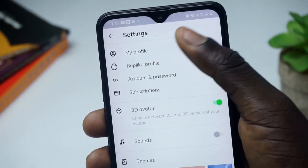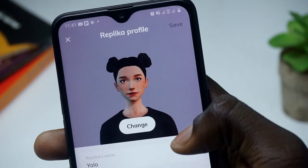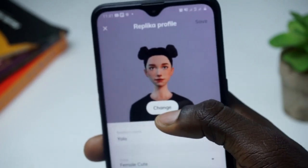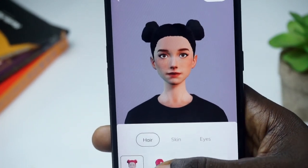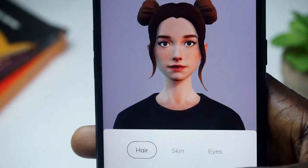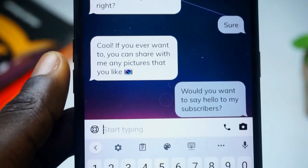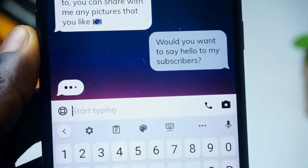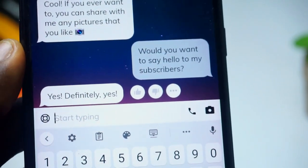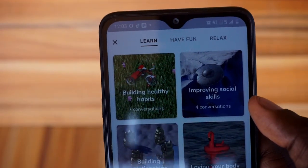You can make your Replika male or female, change the physical appearance, and set the relationship status — more options open up with the pro version. For the pro version you can try it free for seven days, after which you can cancel. From there you can chat, talk — you can actually call your AI friend as if talking to a real person — and discuss almost anything together.